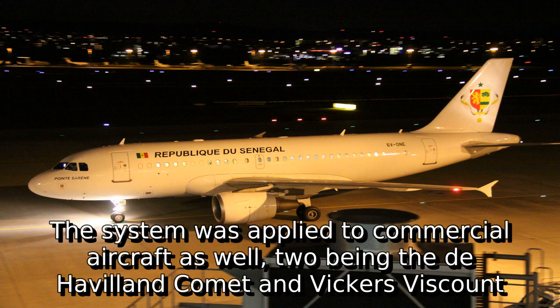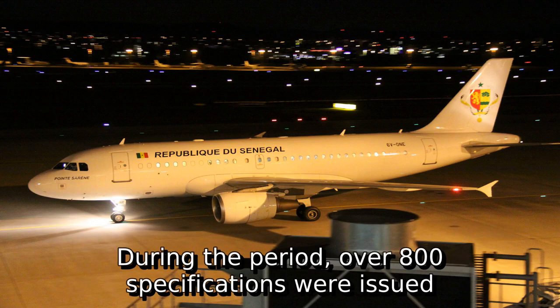The system was applied to commercial aircraft as well, two examples being the de Havilland Comet and the Vickers Viscount. During the period, over 800 specifications were issued.